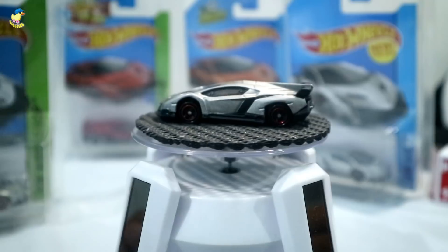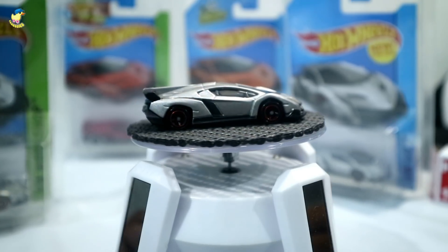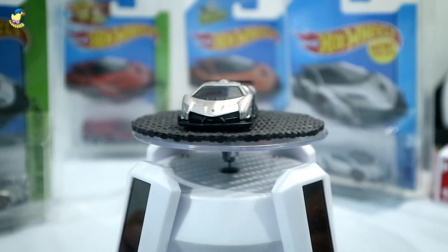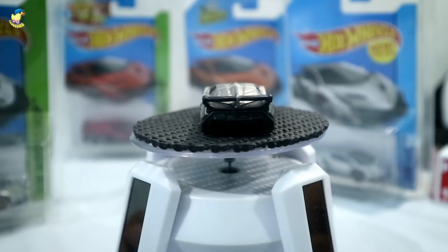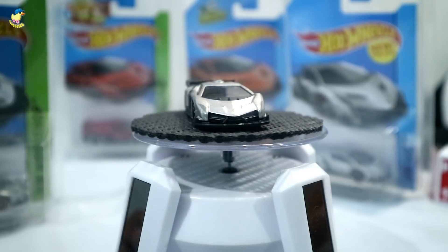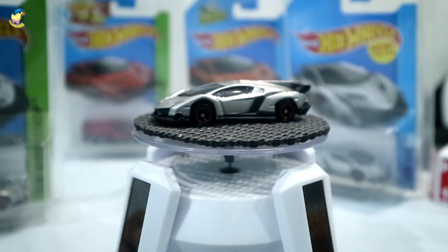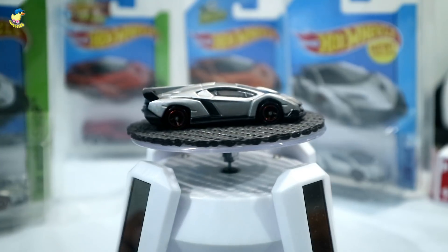Segitu dulu untuk review kali ini tentang si Tomica Lamborghini Veneno warna silver. Jangan lupa like video ini sampai seribu likes, kalau tembus bakal saya lus semua koleksi Lamborghini Veneno Hot Wheels punya saya. Jangan lupa di-share juga biar makin banyak teman-teman yang tahu. Like, comment, dan share — ditunggu juga subscribe-nya, jangan lupa yang belum subscribe dan nyalain loncengnya untuk dapat notifikasi ketika ada video terbaru dari channel PX Hobbies. Salam Diecaster Indonesia, bye!